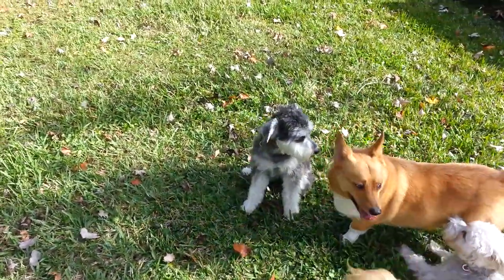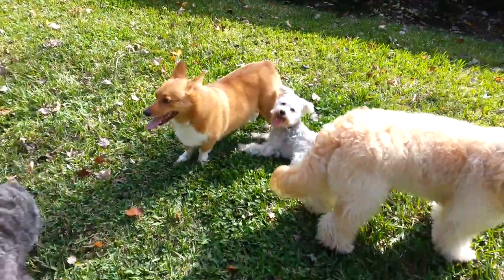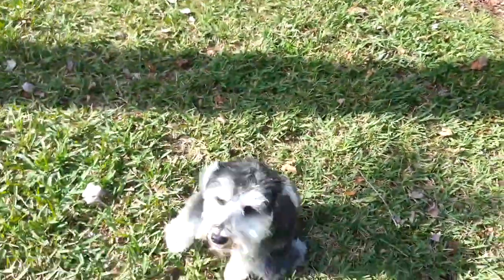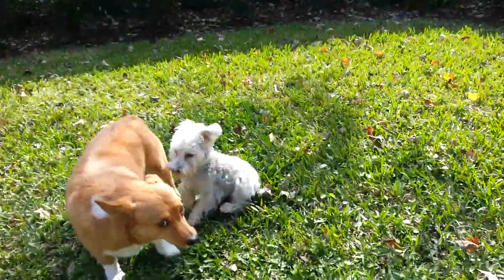Alright, here we have eight dogs. This video is for two of the dogs, which are two miniature Schnauzers. Right here we have Muller, and over here we have Thomas.